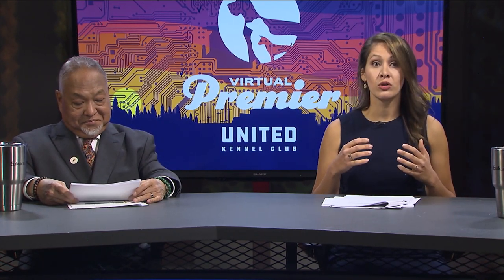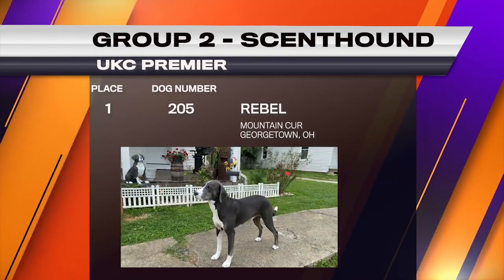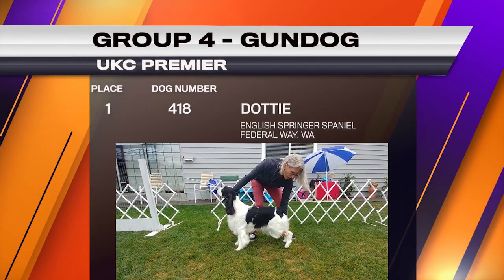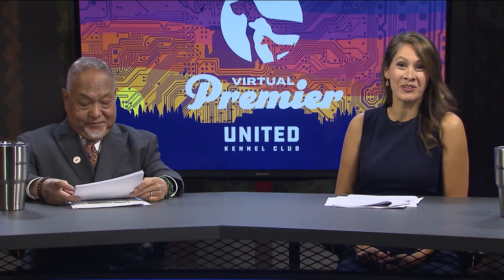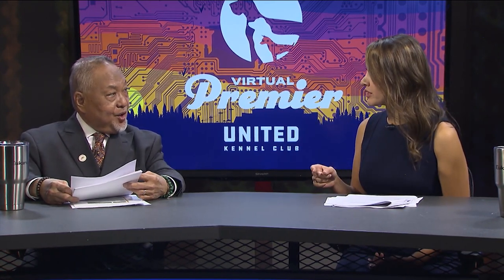All right, so we've had the Guardian Group winner, the Appenzeller; the Scent Hound was the Mountain Kerr; the Sight Hound was the Whippet; and the Gun Dog Group was the English Springer Spaniel. We are halfway there to Total Dog Best in Show. We're going to move on now to the Northern Breeds.